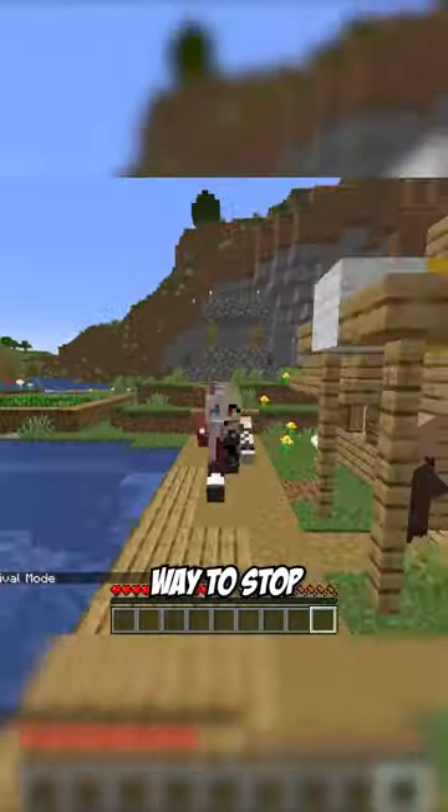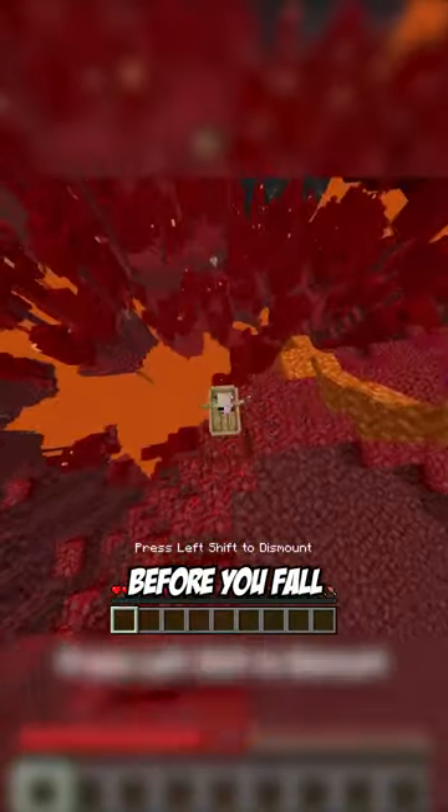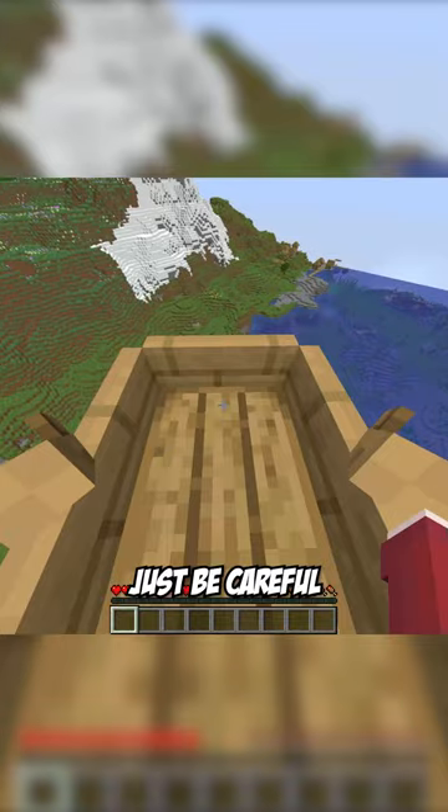But the number one way to stop fall damage is using a boat. You can try to boat clutch as you're falling, but if you just hop in a boat before you fall anywhere you magically are safe.